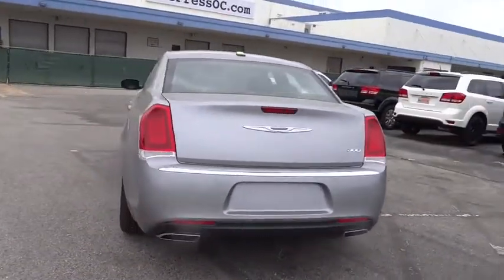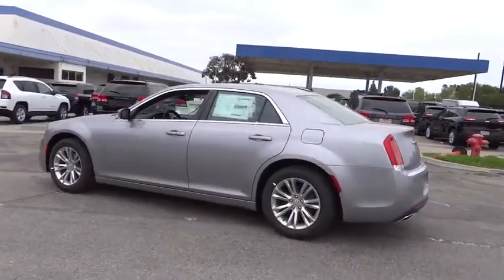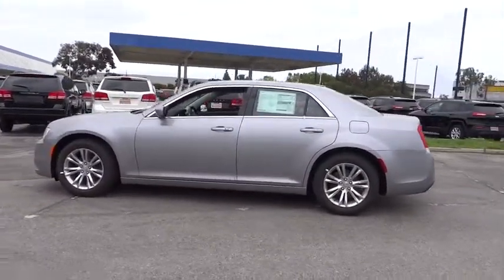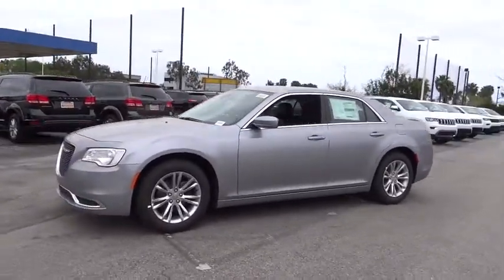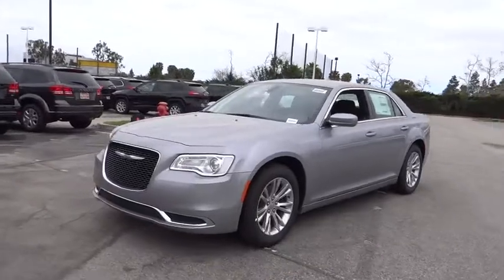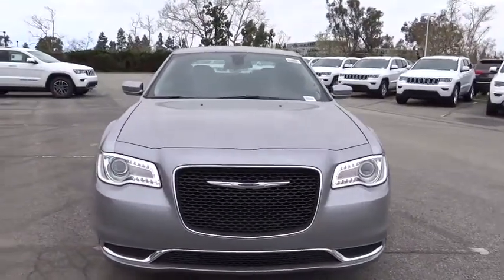Here are some of this vehicle's great options: stability control, keyless entry, traction control, power passenger seat, anti-lock braking system, backup camera, steering wheel audio controls, Bluetooth, leather wrapped steering wheel, power steering, adjustable steering wheel, cruise control, keyless start.